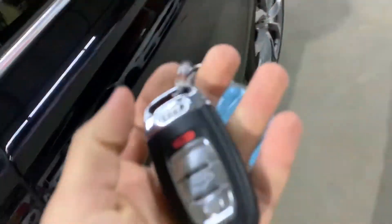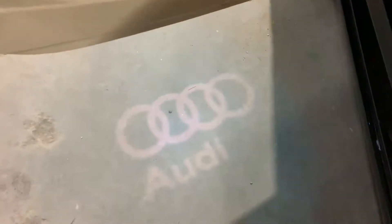The car comes with one key and does have the owner's manual inside the glove box — this is the key right here. It also has light-up logos on all four doors, which looks beautiful.